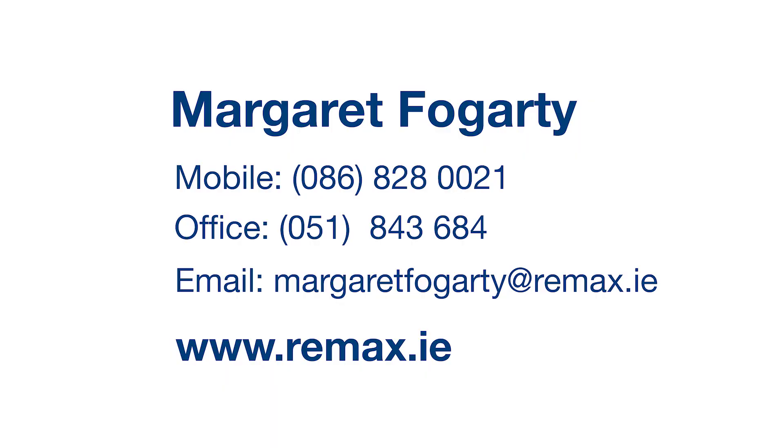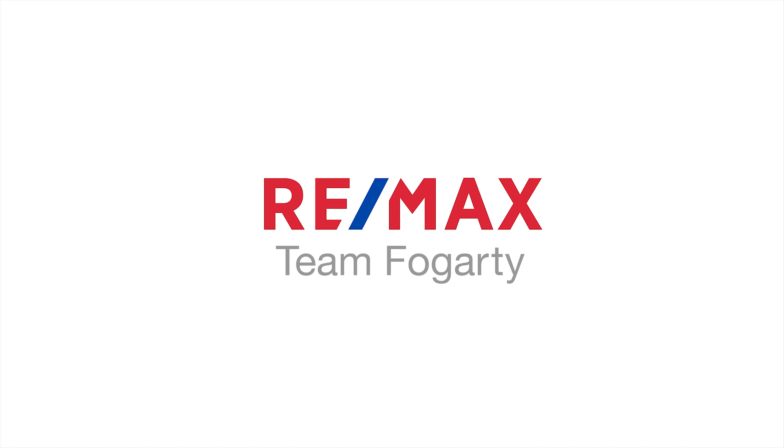For full details of this exceptional home, please call me on 086 828 0021, and if you'd like to arrange a viewing, we'd be delighted to show you around. Thank you for watching.